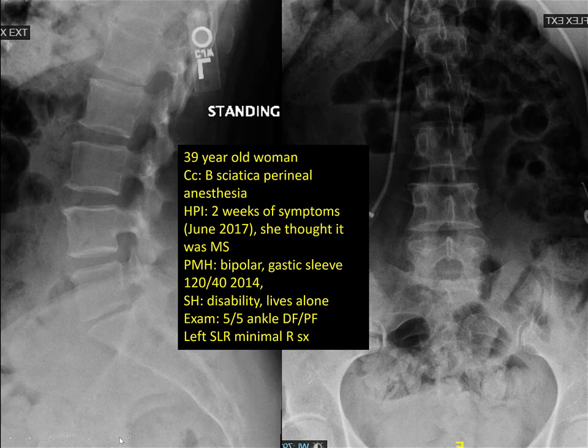She also has a history of bipolar disease and gastric sleeve repair where she lost weight but then put it back on. She's on disability and lives alone. On exam, she had no motor deficits in her lower extremities — no motor sensory deficits in her ankles. She had a positive straight leg raise on the left and very minimal right side symptoms. She had perineal anesthesia.